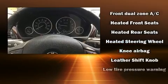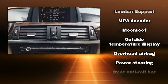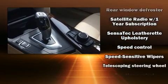Safety equipment has been integrated throughout, including head curtain airbags, ignition disabling, and four-wheel disc brakes with ABS. Brake Assist technology provides extra pressure when applying the brakes.